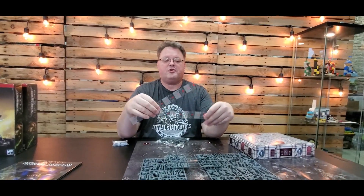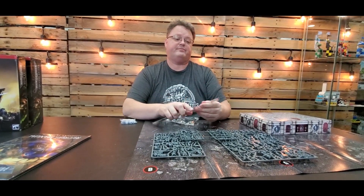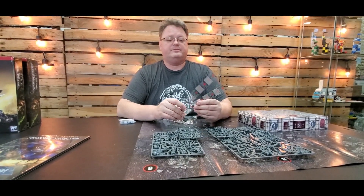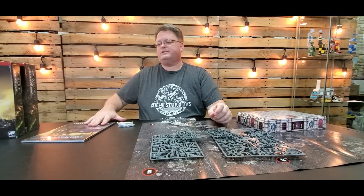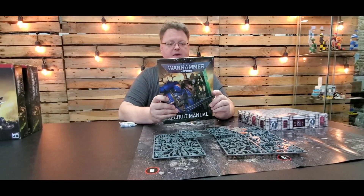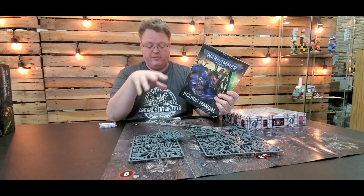The rulers are just plastic little flimsy things. If you're getting into more tournament play, you're going to want a full tape measure, which we have in store now as well. This is a great little starter set, and then of course your recruiter manual, which will have the rules of the game and basic information for the characters that you have.